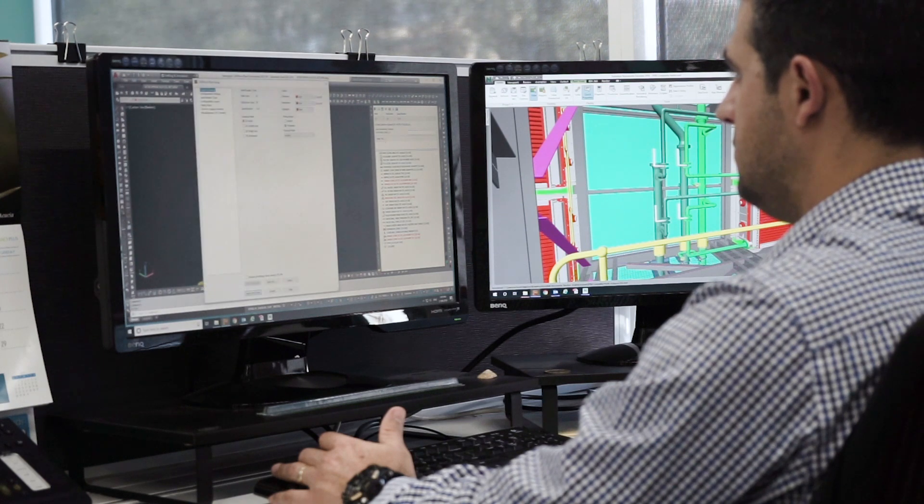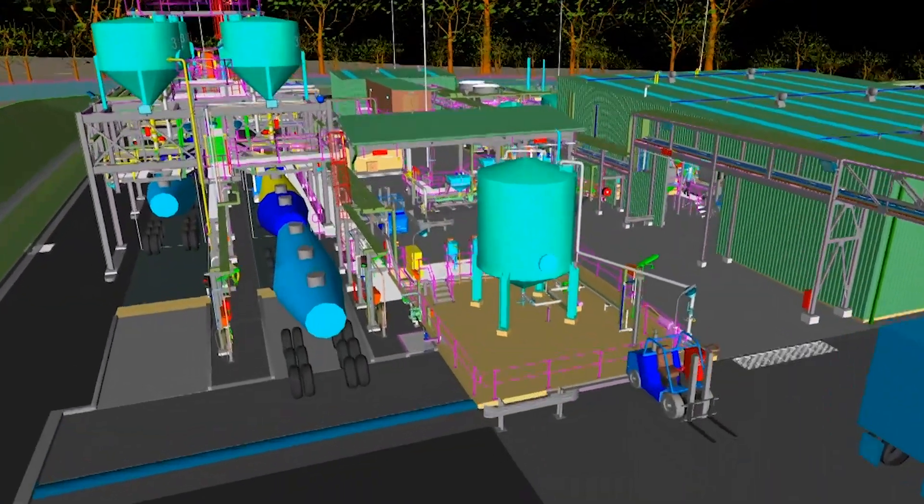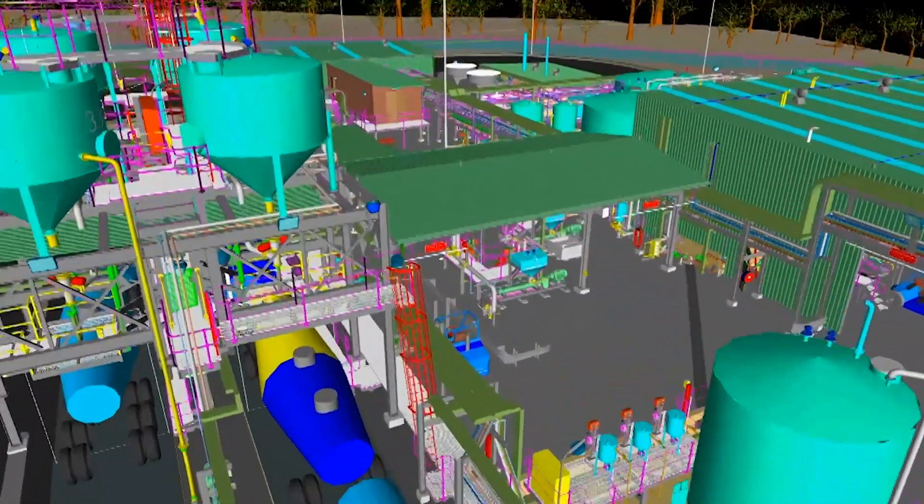This provides clients with a four-dimensional model of their assets. In brownfield environments, the 4D model can be used to automatically detect clashes with new equipment and modifications.